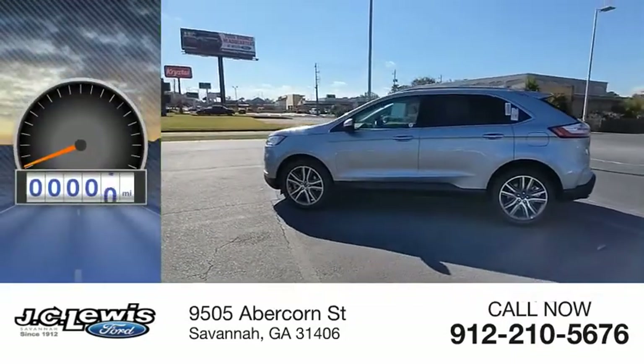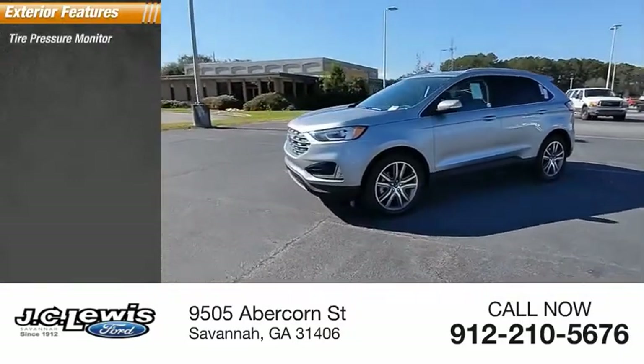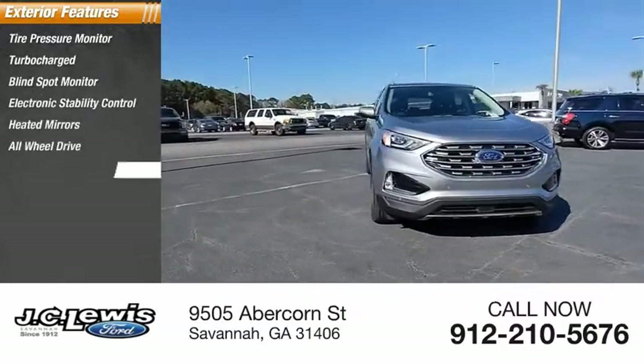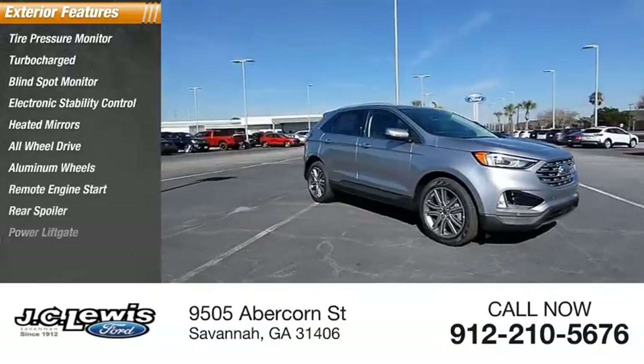This vehicle has less than 100 miles. Here are some of this vehicle's great options: tire pressure monitor, turbocharged, blind spot monitor, electronic stability control, heated mirrors, all-wheel drive, aluminum wheels, remote engine start, rear spoiler, power lift gate.